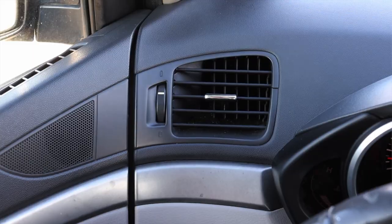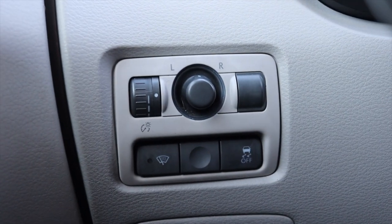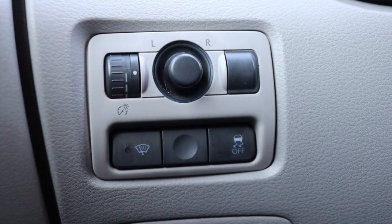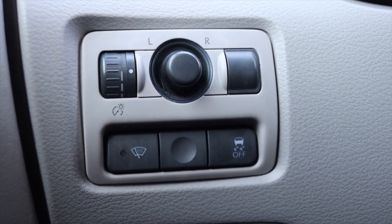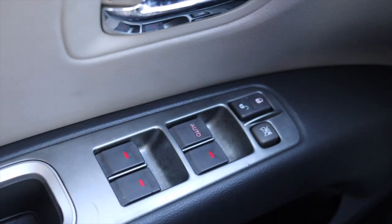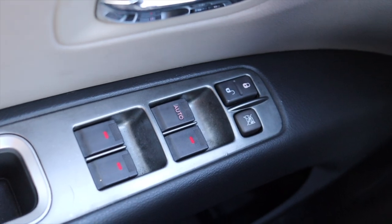Off to the left I have a climate control vent and my power mirror switches, my windshield wiper heaters — a very nice option to de-ice your windshield wipers — and of course my traction control off. Moving on to the door I do get a speaker, latch to get in and out, lock and unlock, and power windows.